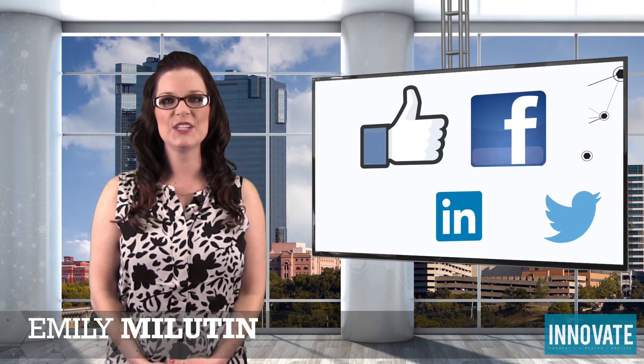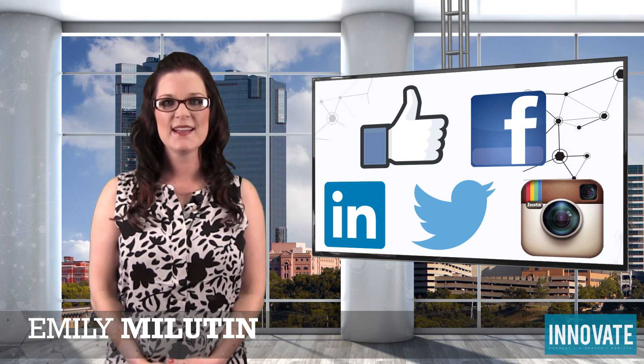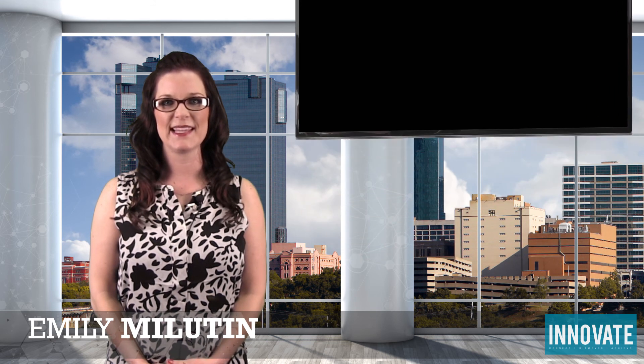And that's a wrap — see you next time! Don't forget to like us on Facebook and follow us on LinkedIn, Twitter, and Instagram. I'm Emily Milliton. Thank you for watching the Autostar Monthly News.